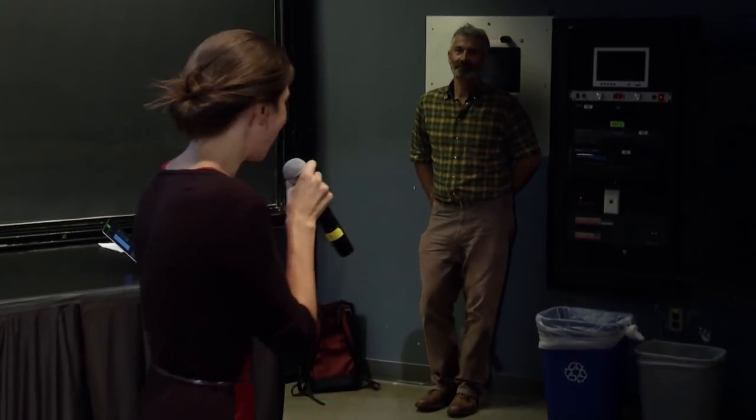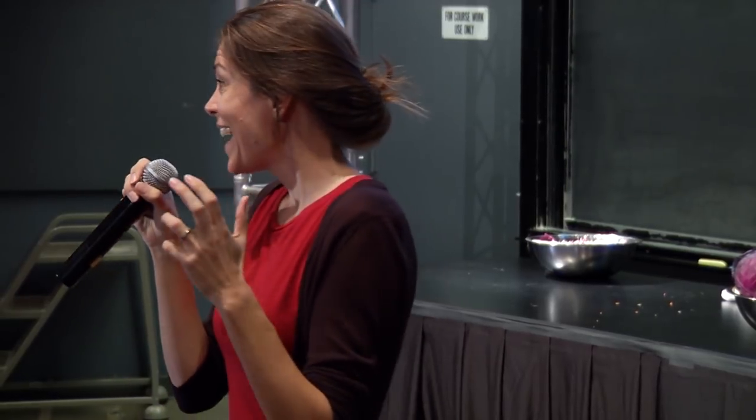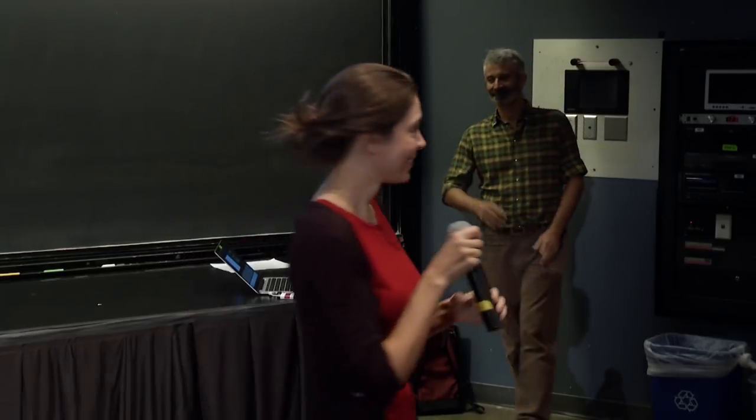It is a great honor for me — a huge honor — to introduce Sander Katz. Sander Katz is one of the great fermentation experts of our time. We go way back, like two years, because Sander has Skyped into my classes and talked to my students for years. So it's super exciting to finally have him here. Please welcome Sander Katz. No more equations.